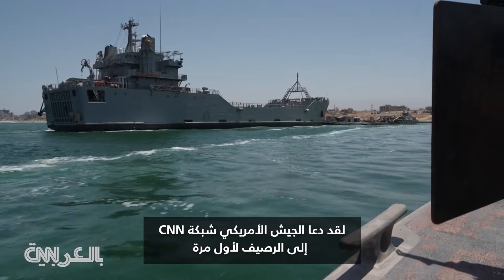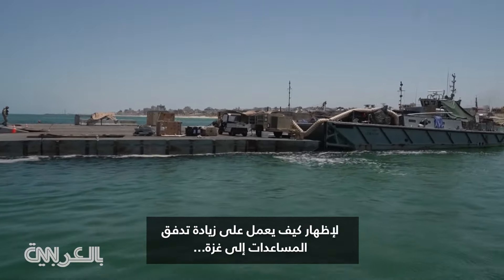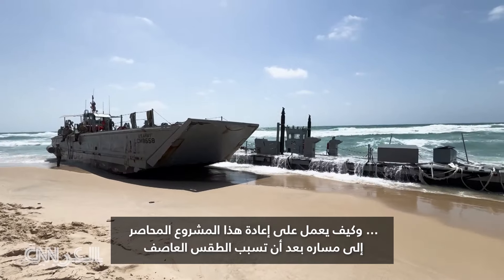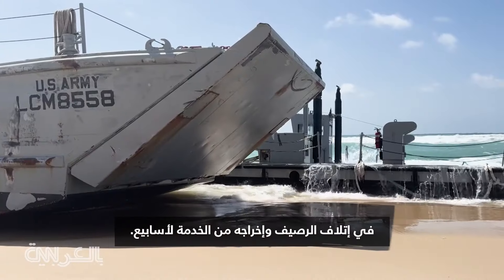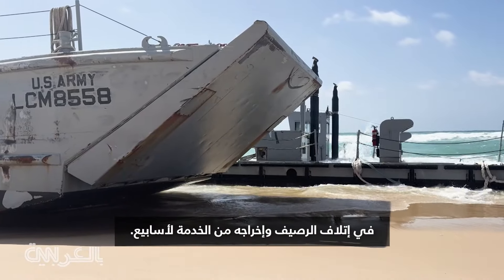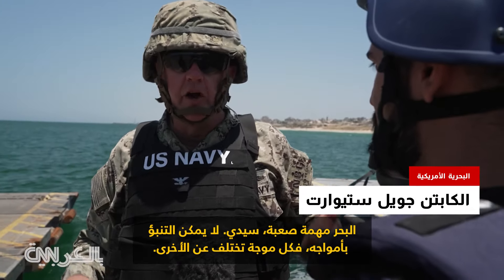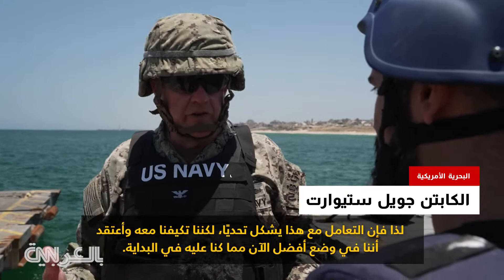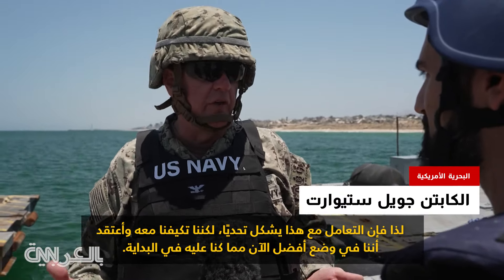The U.S. military invited CNN to the pier for the first time to show how it is ramping up the flow of aid to Gaza, and how it is getting this beleaguered project back on track after rough weather damaged and took the pier out of service for weeks. "The sea is a difficult taskmistress — unpredictable. Each wave is different than the last. So dealing with that is a challenge, but we've adapted to that, and I think we're in a better position now than we were initially."